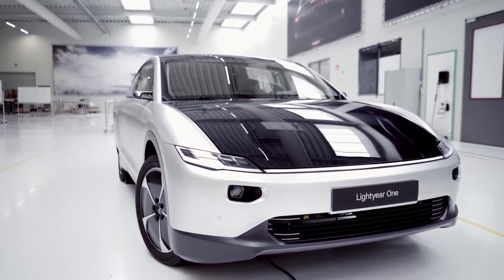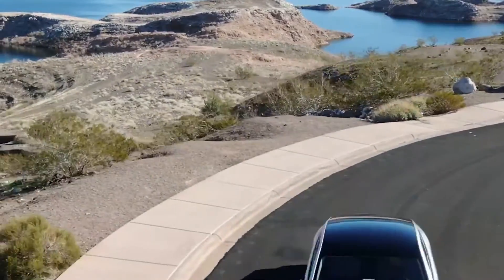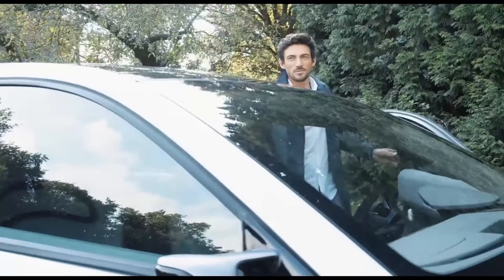Solar-powered vehicles may not be seen all that often, if ever, but likely they will soon become the norm, just like more traditional electric vehicles which are a common sight on today's roads. There have been some fairly valiant attempts at creating solar cars, but nothing quite like this.